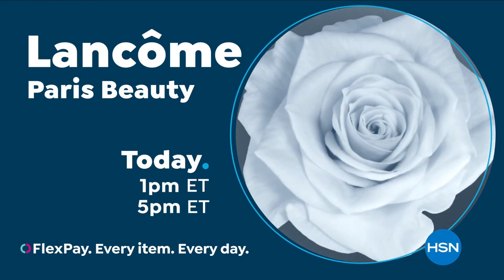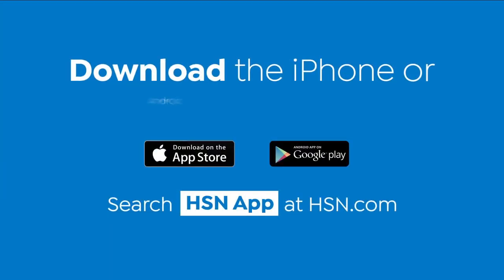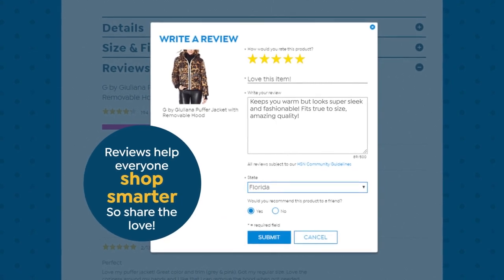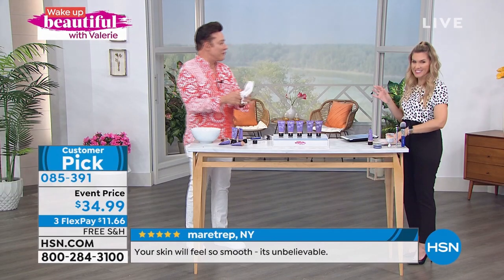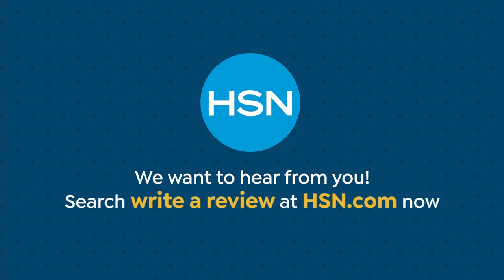Lancôme Paris on HSN. Love watching HSN? Take us with you in the HSN app — everything on your TV is streaming live on your phone, anytime, anyplace. Download the iPhone or Android app today. Love reading reviews from fellow HSN shoppers? Reviews help everyone shop smarter. Find the perfect legging or one-of-a-kind necklace — share the love. Search 'writeareview' at hsn.com to learn how to leave a review from your HSN account. All reviews are from real HSN customers and verified purchases.